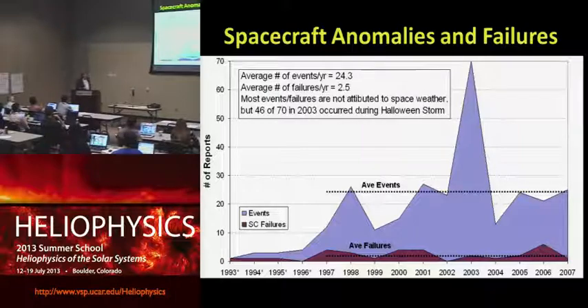Another indication of how one storm can be pretty important: this shows spacecraft anomalies compiled by aerospace engineer Mike Boudot from his own records — the number of serious operational problems with spacecraft per year. You can see that in 2003 this spiked, more than doubling from the average, and that was all associated with the Halloween storm.